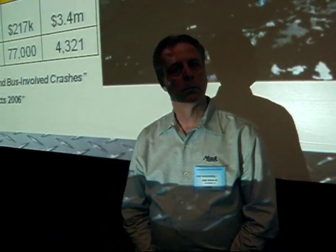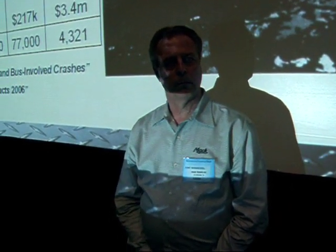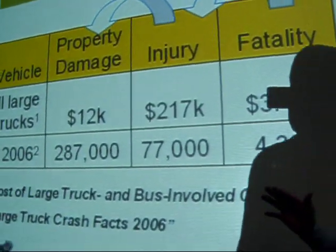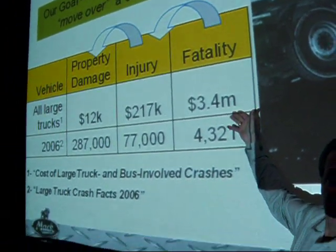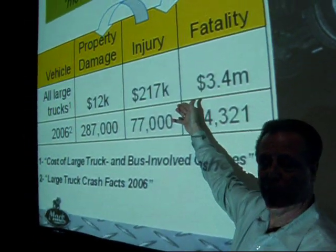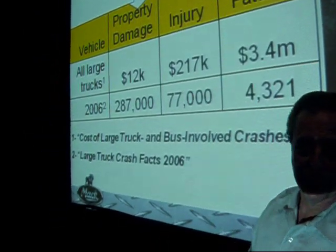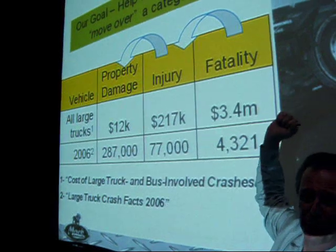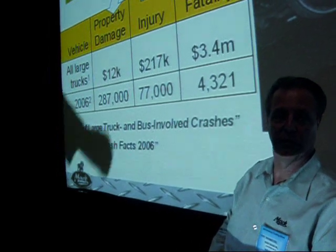Jerry, tell me about safety systems — what's the benefit, what's the cost savings going with the new program you're adopting from Bendix? As you can see by this chart, these statistics are from 2006: in a fatality accident, it cost industry $3.4 million per fatality, $217,000 per accident for injury alone, and $12,000 for property damage. When you multiply those numbers by the frequencies, it comes up to a whopping $35 billion a year — what it costs the industry for these accidents.